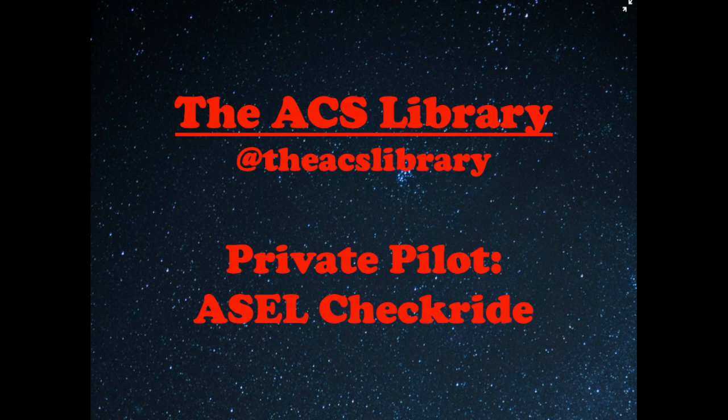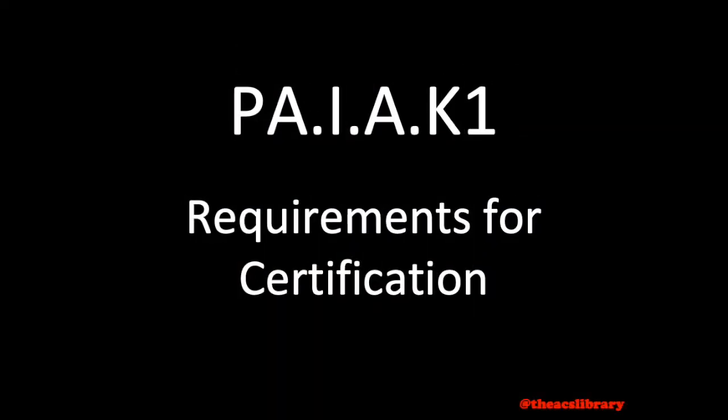If you enjoy the videos, please consider giving them a like, and if you know somebody who could benefit from these videos, please consider sharing with them today. This is the first video of the series and it will cover eligibility requirements for a private pilot in the single-engine land class airplane.